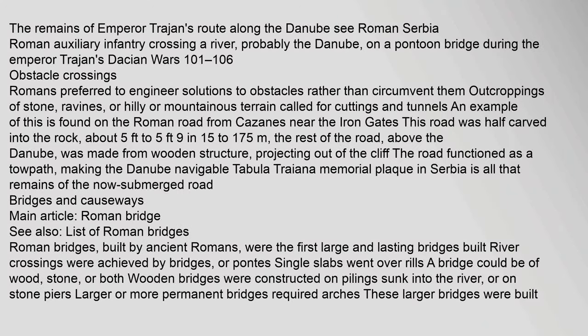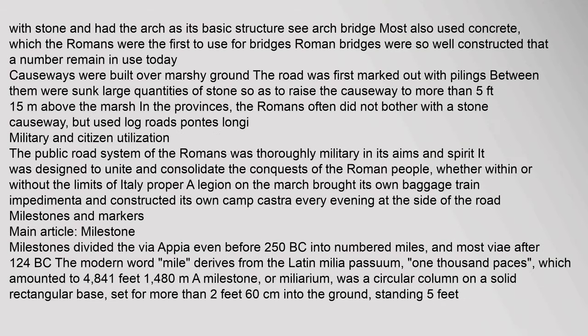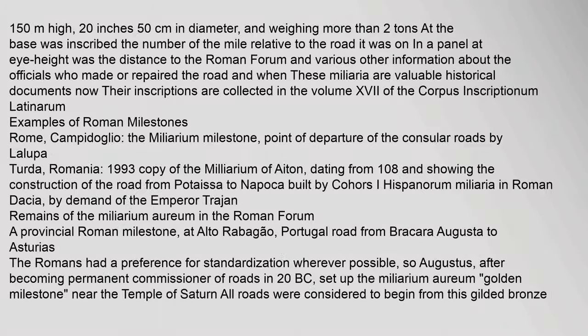Romans preferred to engineer solutions to obstacles rather than circumvent them. Outcroppings of stone, ravines, or hilly and mountainous terrain called for cuttings and tunnels — an example is found on the Roman road from Cazanes near the Iron Gates, which was half carved into the rock. Most roads also used concrete, which the Romans were the first to use for bridges; Roman bridges were so well constructed that a number remain in use today. Causeways were built over marshy ground, with large quantities of stone sunk between pilings to raise the causeway.